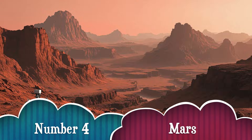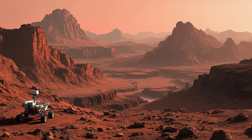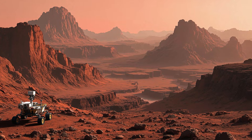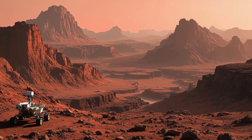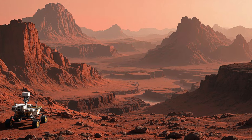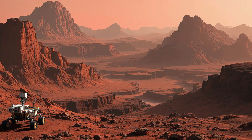Number 4. Time to touch down on Mars! This red planet is covered in iron-rich dust giving it a rusty color! It has the biggest volcano in the solar system — Olympus Mons, three times taller than Mount Everest! And right now robots like Perseverance and Curiosity are exploring Mars to see if life ever existed here!